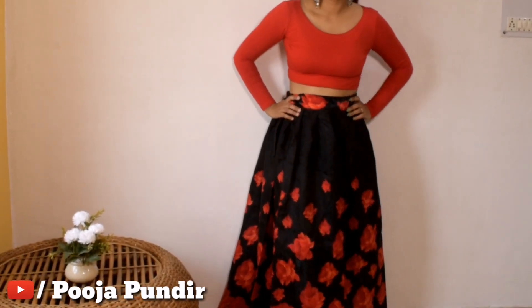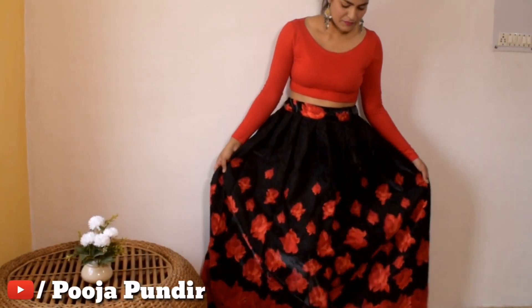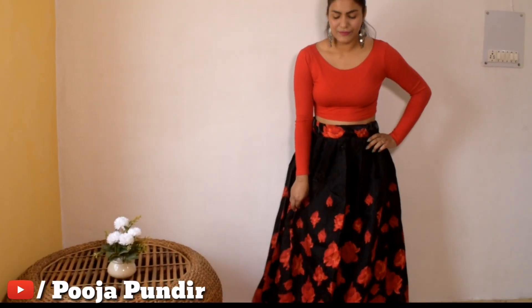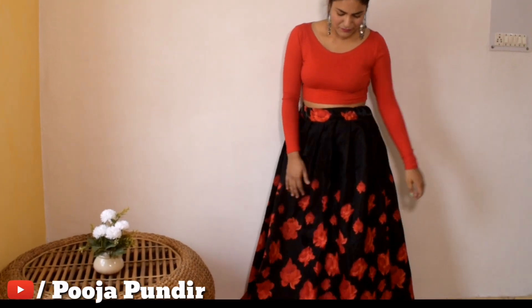Next is this beautiful floral print semi-stitched skirt and crop top set — though the crop top is more of a regular top, not a short crop top. The black color plain skirt is semi-stitched with a completely floral print top. It has a floor length and the material has a little shine. You can adjust your fitting with this skirt. The price is very affordable at 379 rupees and it's available in free size.